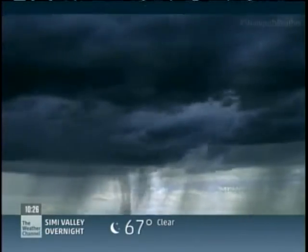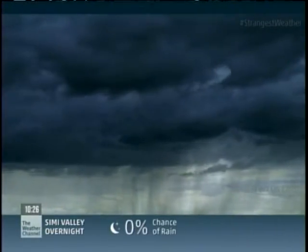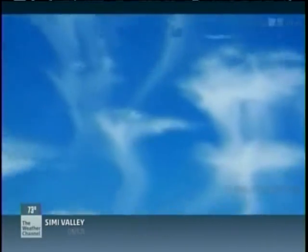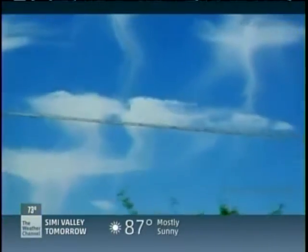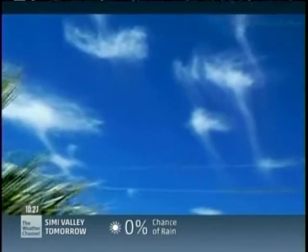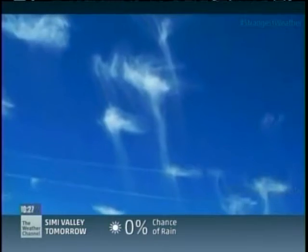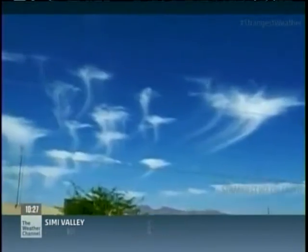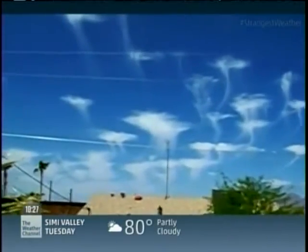Cloud expert Gavin Pretor-Pinney reveals more about their strange shape. The nature of the air can vary greatly in our atmosphere — it's very stratified. As the precipitation falls, it can descend into a layer with quite a stiff wind, which can make it appear to be whipped along, so it always looks like something that would sting you. If you see a jellyfish cloud, you will not get wet because all those raindrops are being evaporated. It's also a very nice indication of a very dry environment.